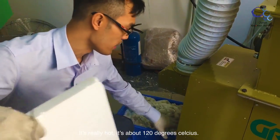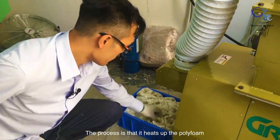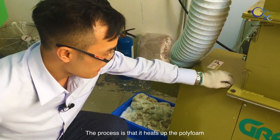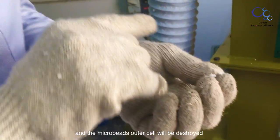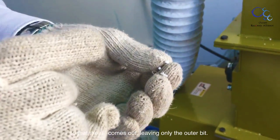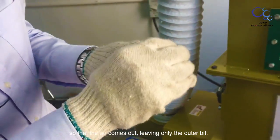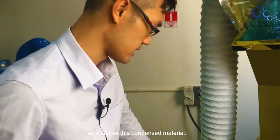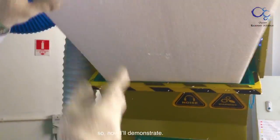It's really hot — about 120 degrees Celsius. The process heats up the polystyrene and destroys the outer cells, so the air comes out. What remains is only the condensed material.